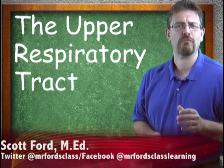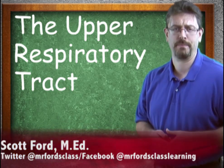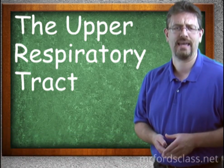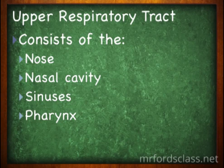Taking a look at the upper respiratory tract as well as the organs found within. The upper tract of the respiratory system is found in the head and neck area. It consists of the nose, the nasal cavity, the sinuses, and the pharynx.